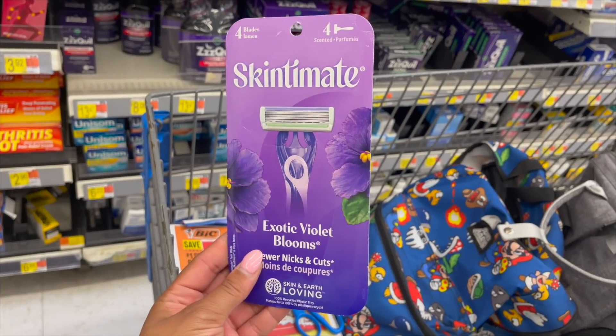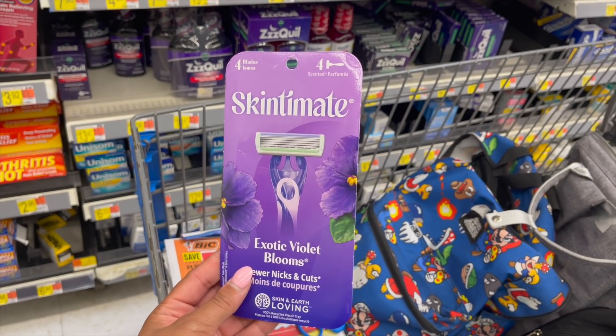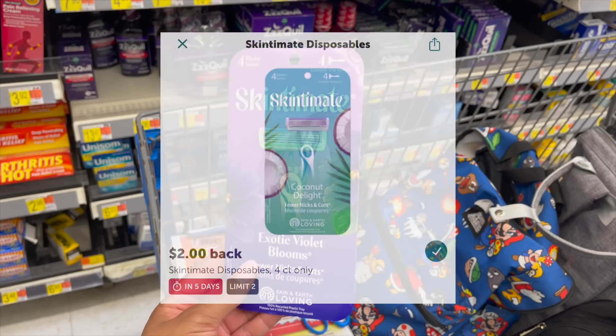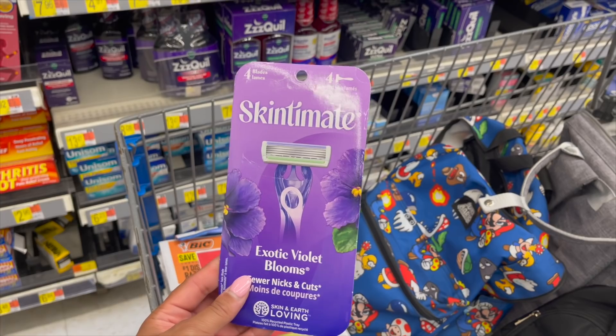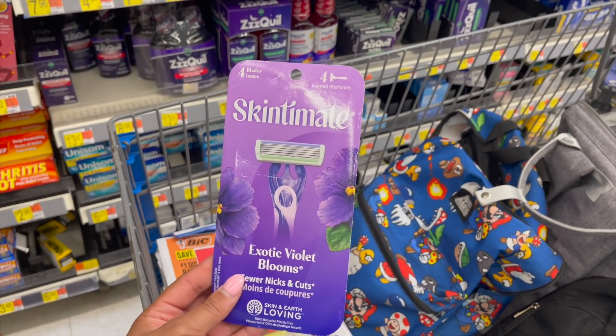Next deal is on the Skintimate razors at $5.97. We have $4 off in the coupons app or SS 4/24, plus a $2 Ibotta rebate — free plus a 3-cent money maker. There is no reason to be hairy this summer — you can be slick.